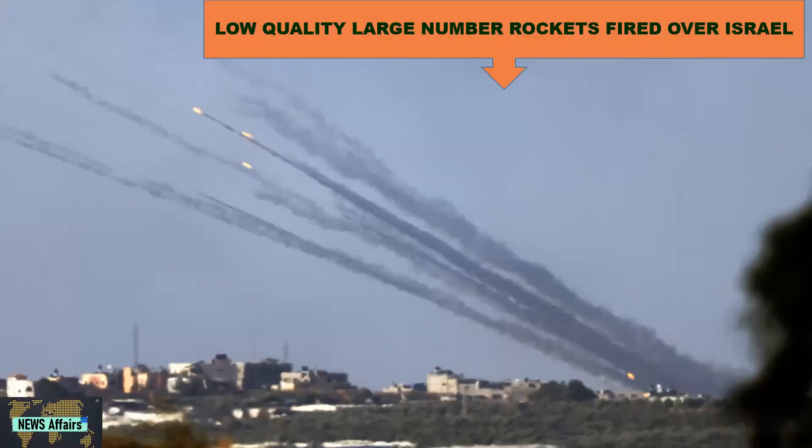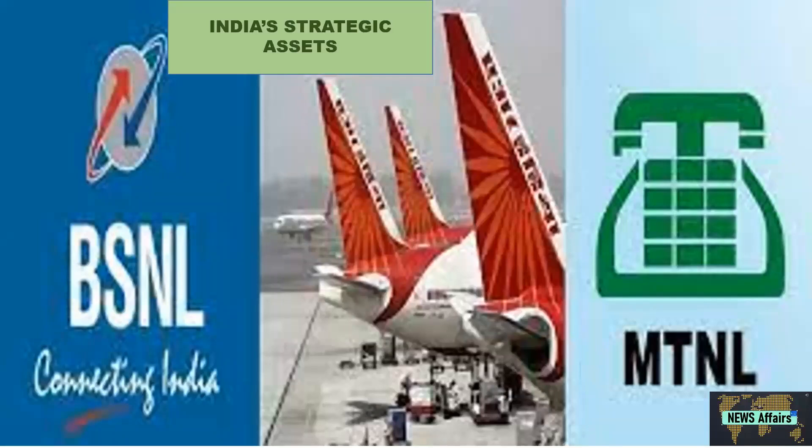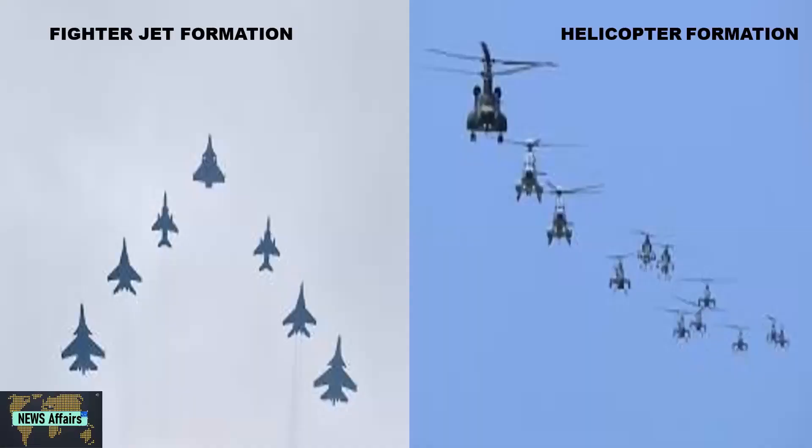The difference in the two systems stems from the threat perceptions of both countries. In Israel's case, low-quality rockets in large numbers can be fired over its territory, whereas the strategic assets of India are situated at safe distances from its borders. Hence, threats of fighter jet formations or helicopter formations can be sufficiently handled by present surface-to-air missile systems involving six missiles per launcher.